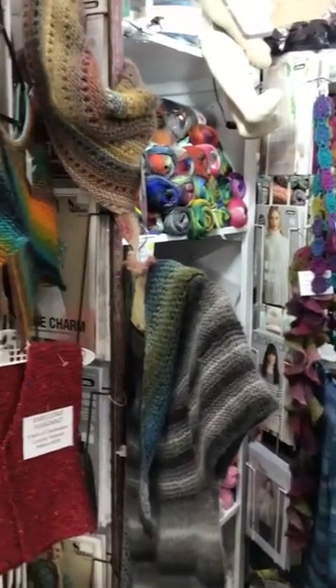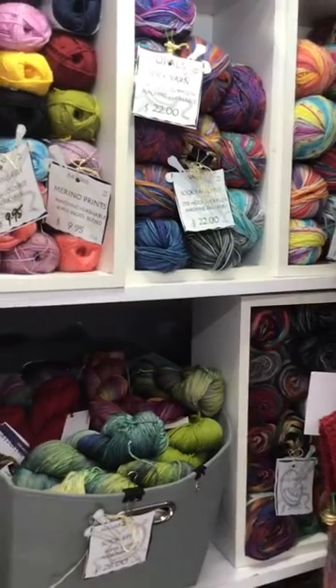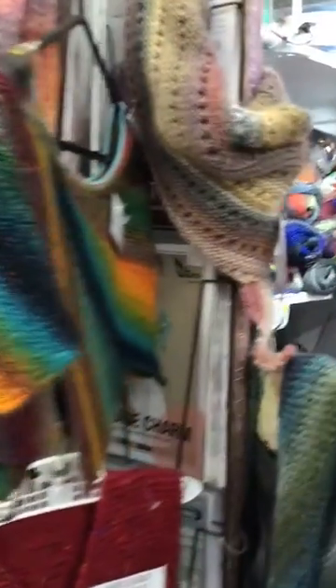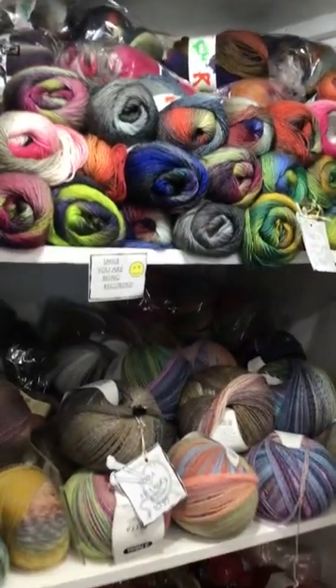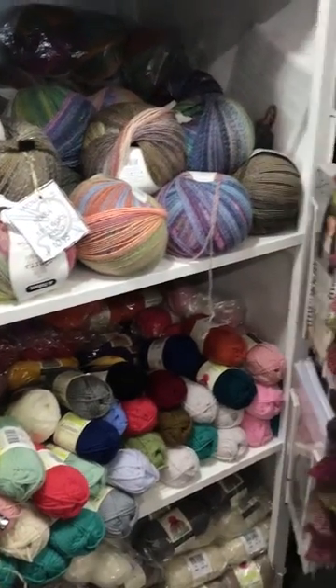The first thing you see are all our beautiful sock yarns, and as we move around the store a little further we have a great selection of eight plies. You can see we've got all our samples hanging around everywhere — we love the samples.